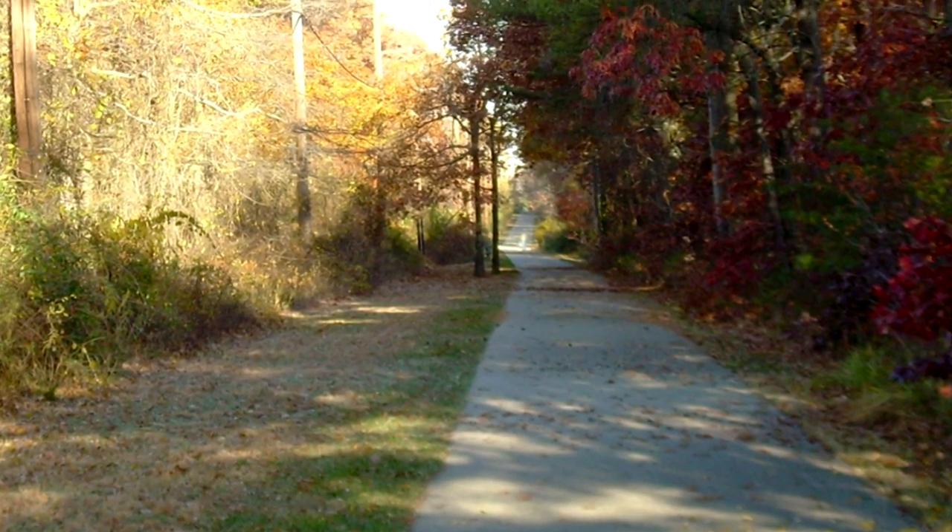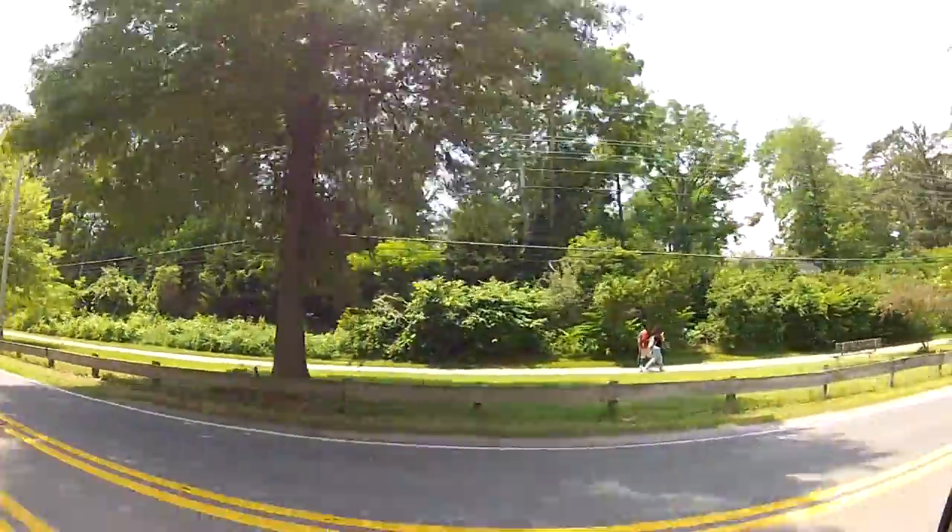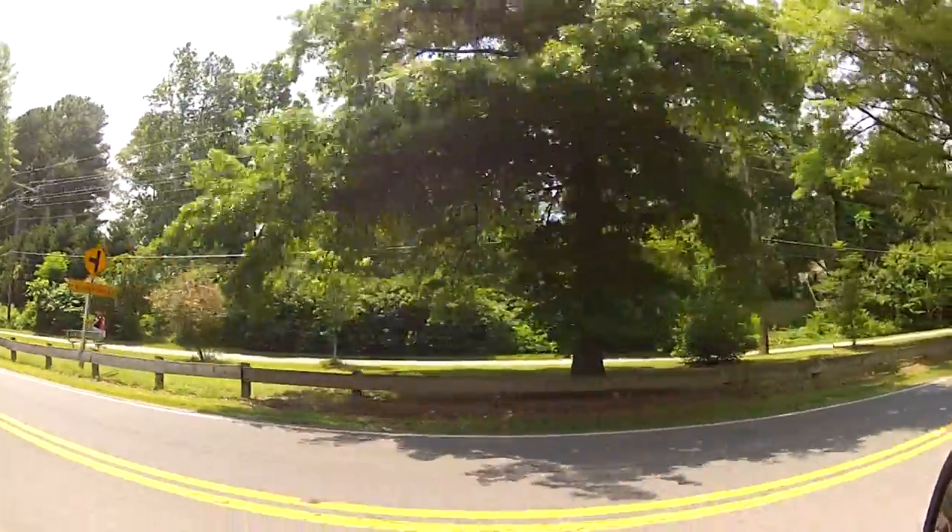The scenic paved 13-plus mile trail is brimming with history lessons and boasts a literal solar system of information. The 112-acre linear park winds through parks, neighborhoods, and natural wooded areas.